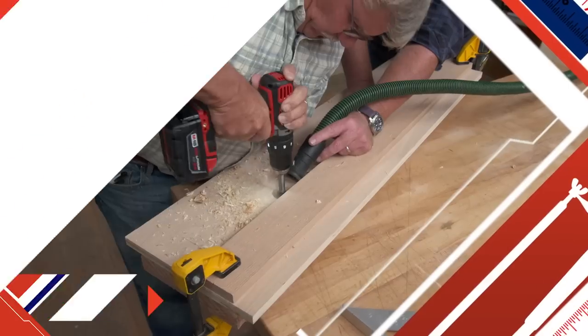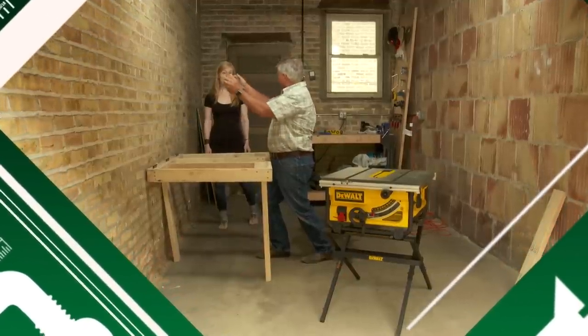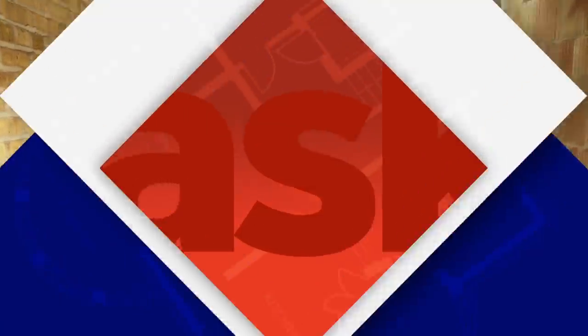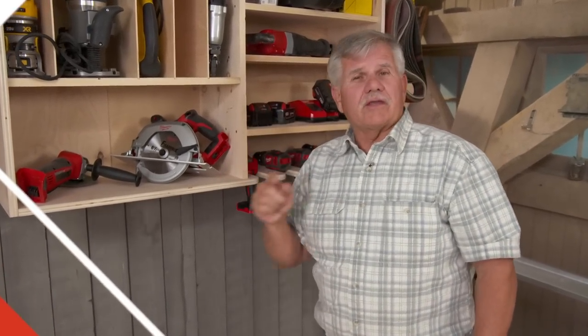Next time on Ask This Old House, we'll share with you a few ways to upgrade your garage workshop. So when you swing this up, the legs will swing in and it will hold the bench out of the way. And in Akron, Ohio, I'll warm up this garage workshop with a new heater. And this storage shelf can hold all of your tools and the parts to go with them — and I'll show you how to build it.